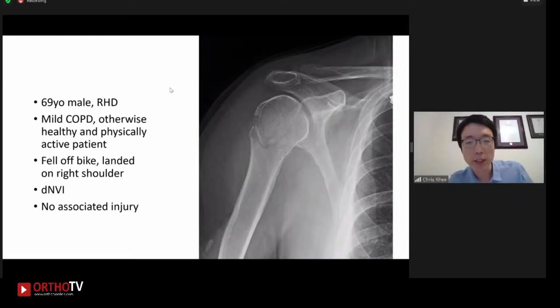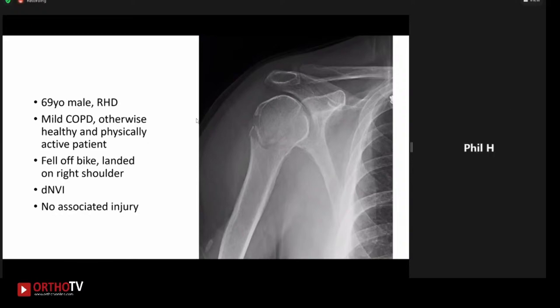Can you describe what you're seeing on this image and also let me know when you want to see the other views? So we have a single AP of the right shoulder. There is a minimally displaced surgical neck fracture. On the single view, the glenohumeral joint looks congruent, but we want to get multiple views, including a Velpeau, to have a better look at it.